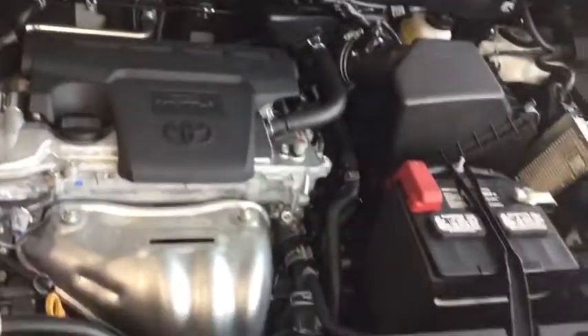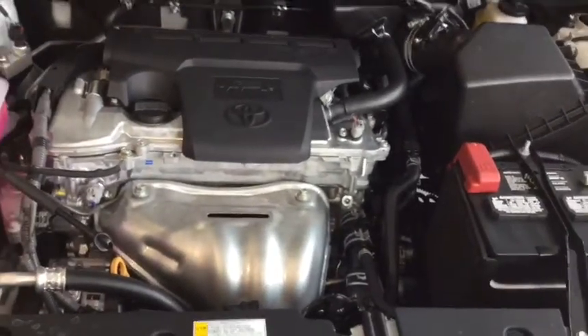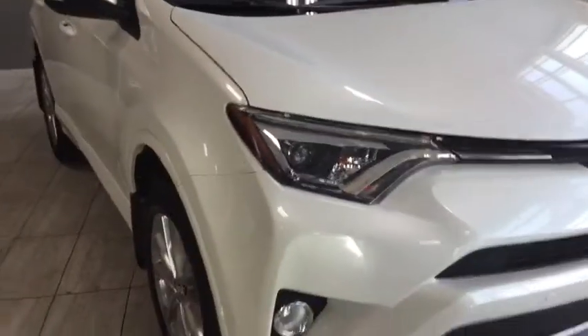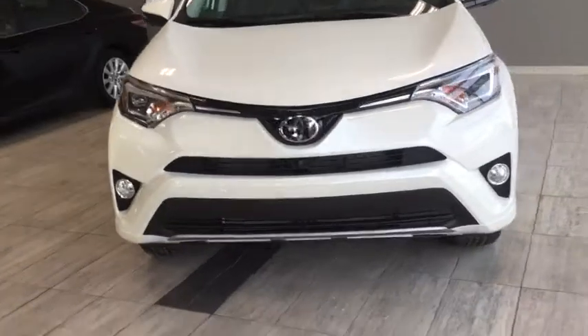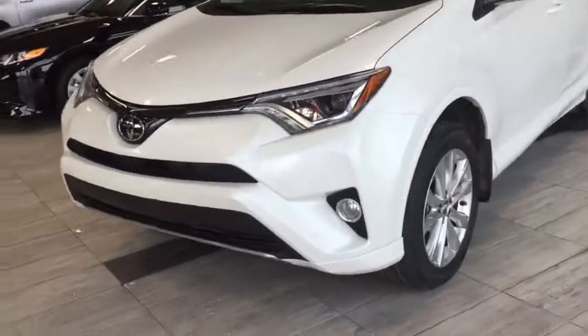Looking under the hood, we see a 2.5 liter four-cylinder engine. Up front, it's got the full LED treatment including LED headlamps, daytime running lights, and fog lights.